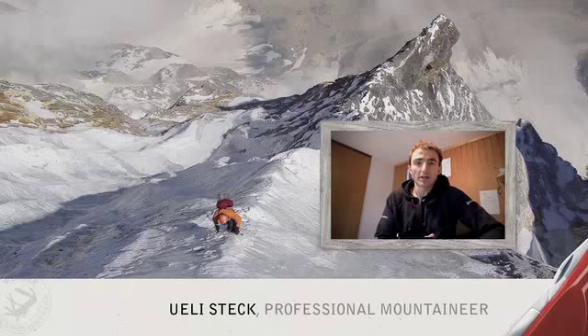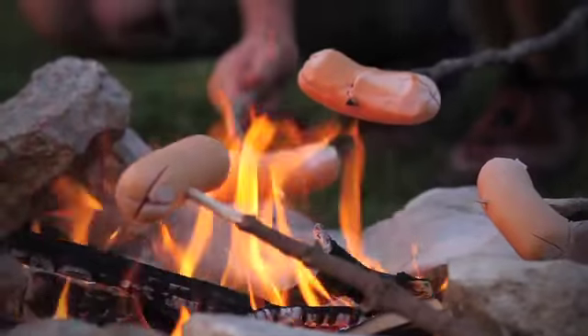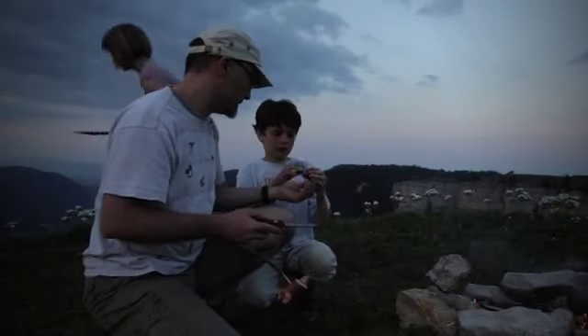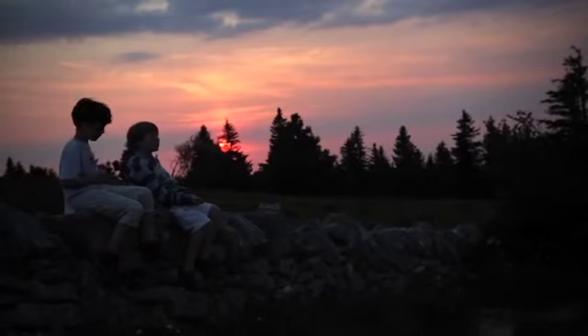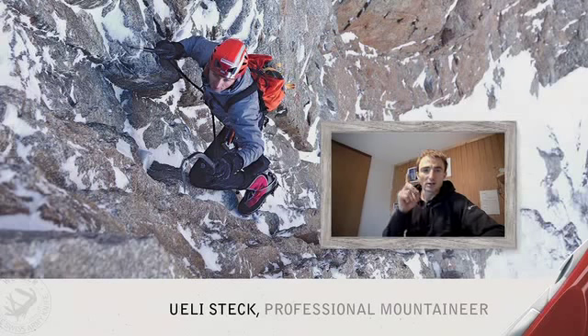Hello everybody, my name is Udi Steck, I am a professional mountaineer. I am holding several speed records, like on the Eiger North Face I climbed in 2 hours 47 minutes and 33 seconds. I am really happy to work together with Wenger on this new mountain knife. I am sure we will have a new outstanding line on this market for the future. So talk to you later, enjoy the day — there is only one way: going up, uphill until we are on the top.